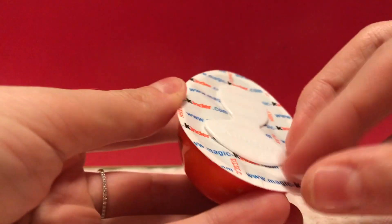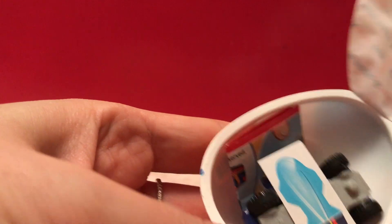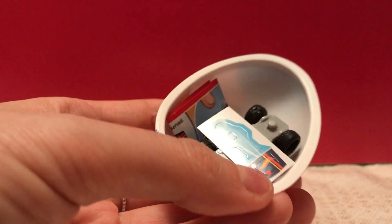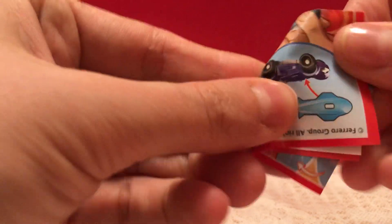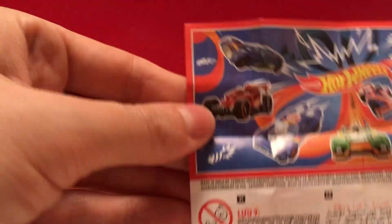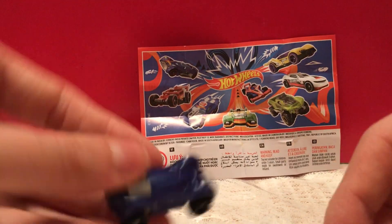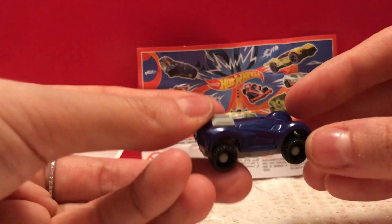This side is our chocolate. Looks like another car — a Hot Wheels car. Awesome. Looks like a pretty cool little mini car.